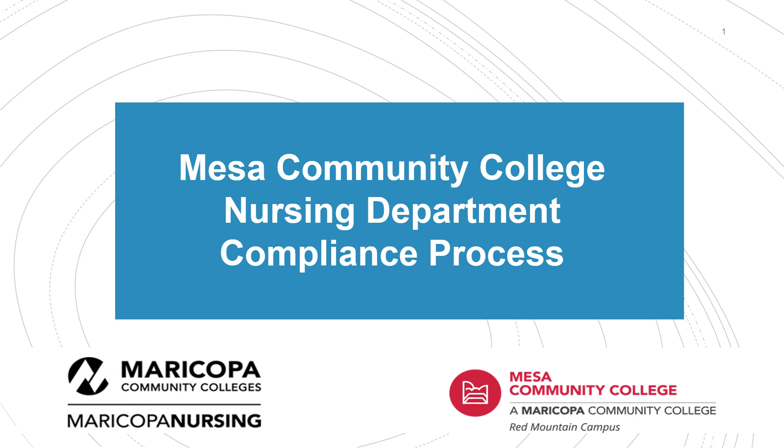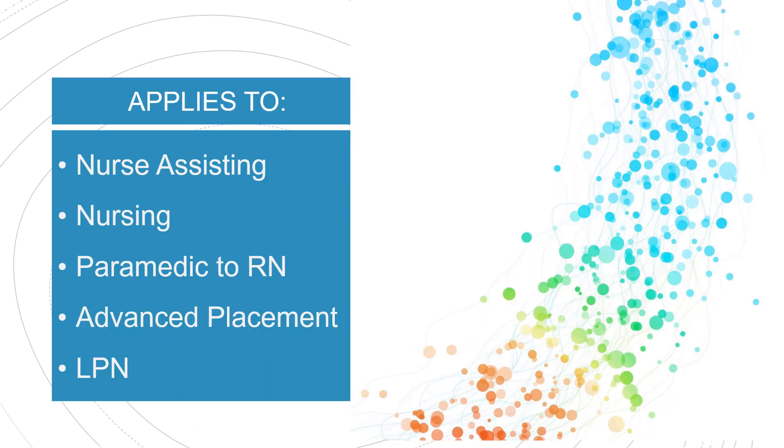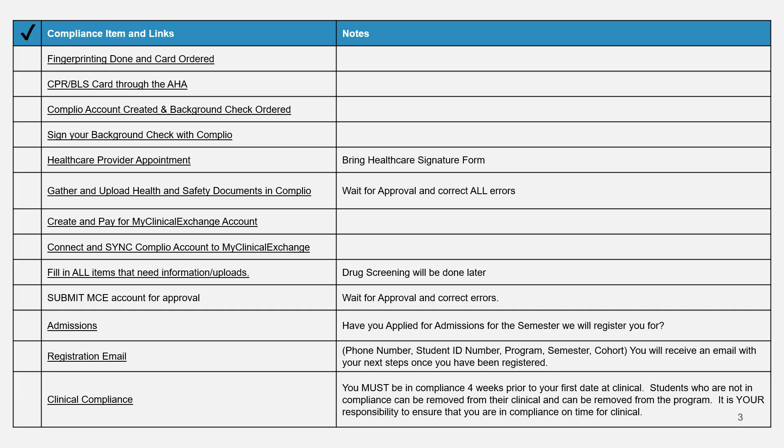Hi and welcome to our compliance process video for the MCC nursing department programs. This video will apply to any of our programs in the nursing department at MCC. Here's a quick overview of the process — I'm going to read through these quickly, but you can also print this out from our compliance webpage for a checklist to work from.